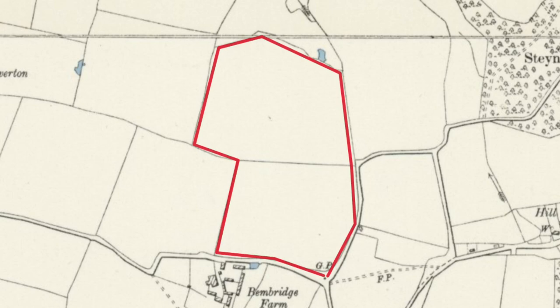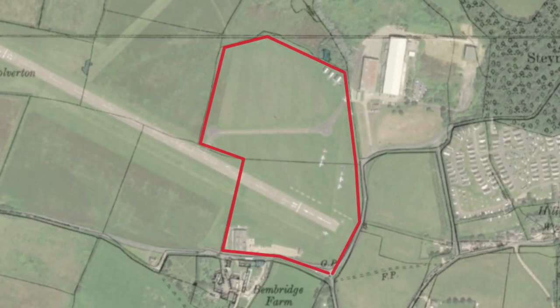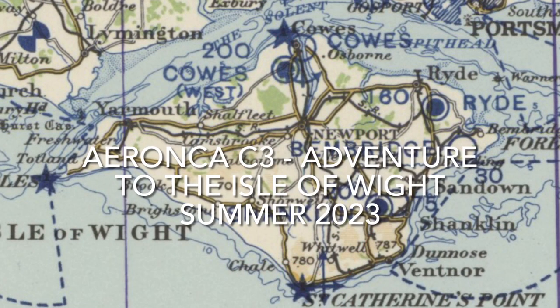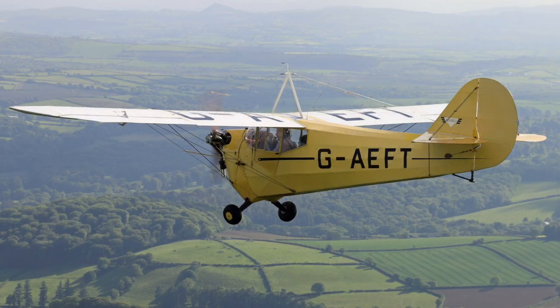The original pre-war airfield as outlined in the AA guide still remains as part of Bembridge Airport. The Isle of Wight has a rich aviation, maritime and transport history. It's a very suitable destination for an Aeronca C3 adventure, so make sure you subscribe.